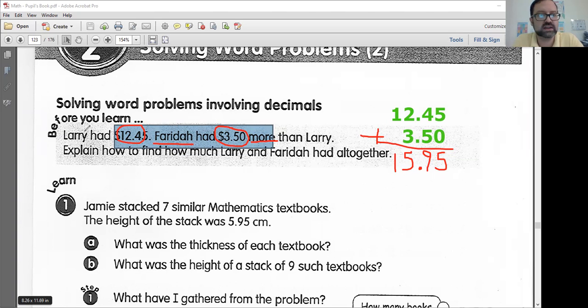So now I know how much Larry has — he's got $12.45 — and I know that Farida has $15.95. So I'm going to add this once more. $15.95 is how much Farida has and $12.45 is how much Larry has. We want to know how much they have altogether, so we would just add these up. Now I'm finished.